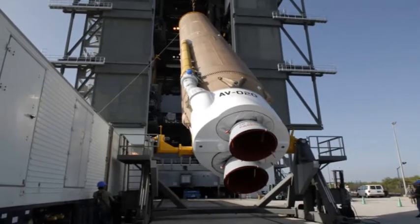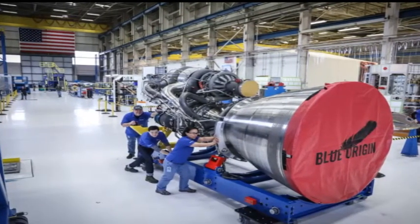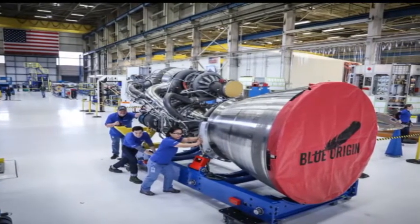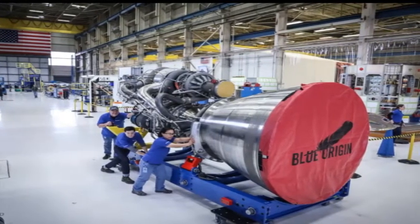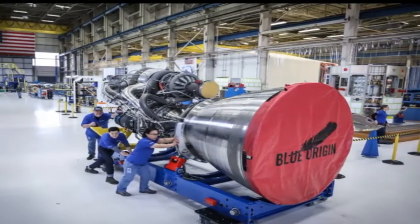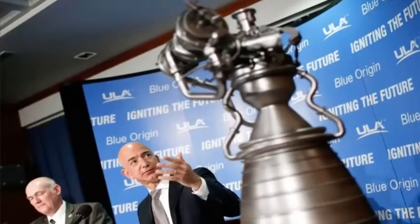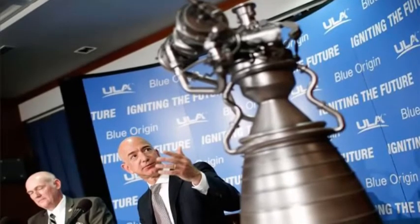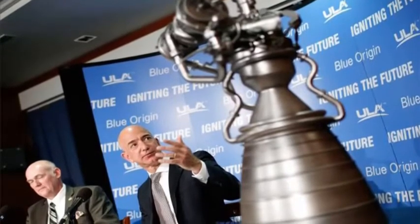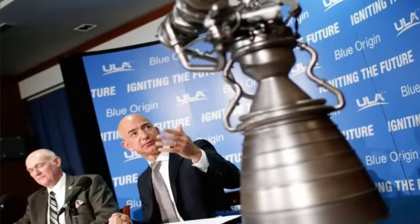Now the engine needs a rocket. ULA officials say the BE-4 engine, which burns methane and liquid oxygen propellants, is their top candidate to boost the Vulcan first stage, but they want to see the engine complete a campaign of full-scale test firings before confirming the selection. Tory Bruno, ULA's president and CEO, said engineers will look for startup instability and other issues during the test series. The BE-4 is the first methane-fueled engine of its scale, a design decision that comes with uncertainties.